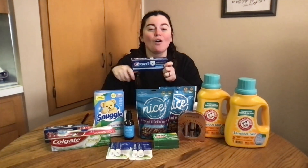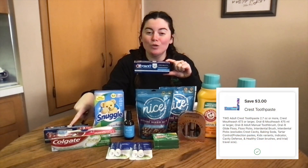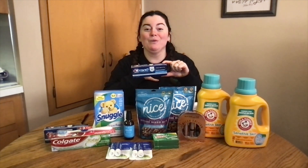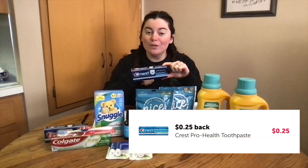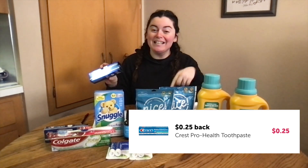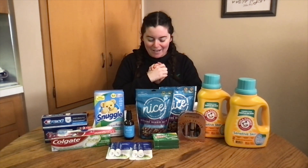Same deal with the Crest toothpaste, but these are $3 — so $3 for two of them. Clip the $3 digital coupon, you only pay $3 out of pocket, then you get a $3 register reward back making them completely free. Also double-check your ibotta rebate — I had a 25-cent rebate on this, though it's only for one. If you want to save money on items you're already purchasing, don't forget to use my referral code to get some dollars back right away.